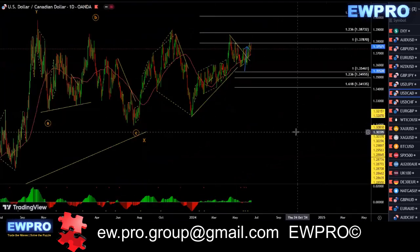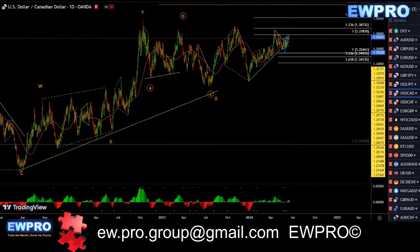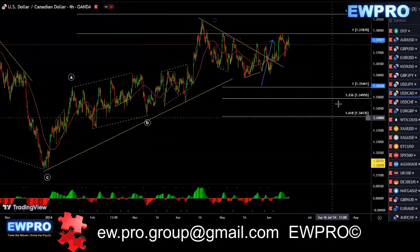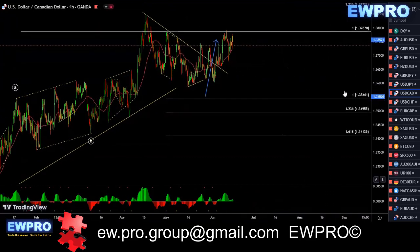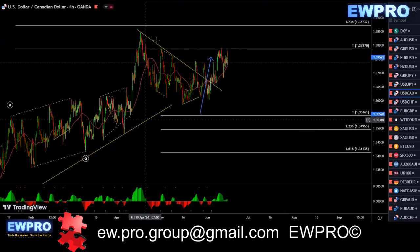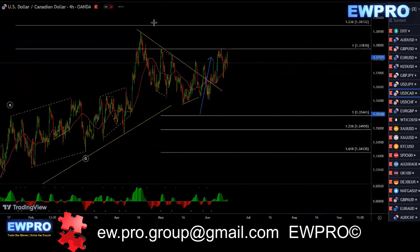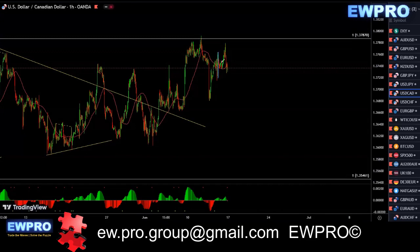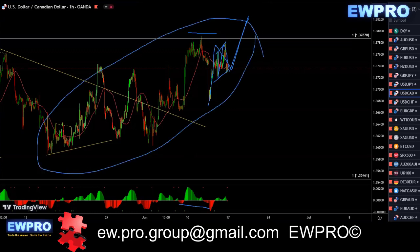USDCAD — this is very complicated. We've got that 1, 2, 3, 4. We didn't get that fifth one up breaking the ending point of wave Y. Instead we've got this very large correction in here — very choppy, very messy. I personally would stay out of it. More than likely we've got a little flat in here, an ABC, and we get like an ABC up in here. We do have a bull hidden here, so I wouldn't be surprised if that top gets broken.